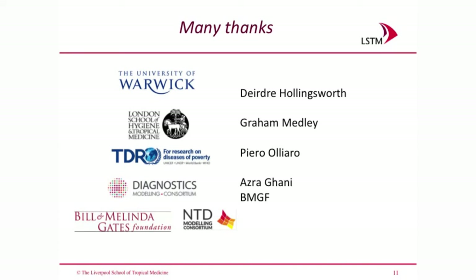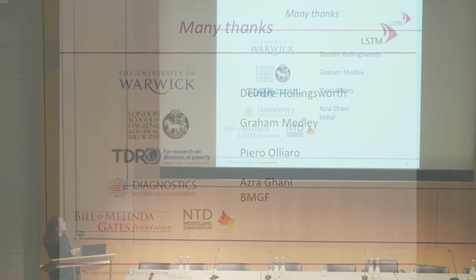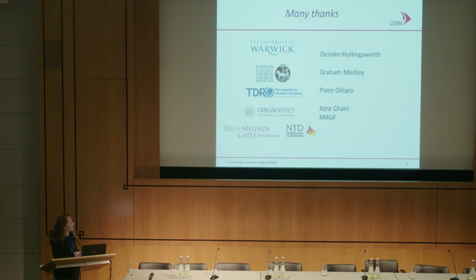I'd like to thank the modellers on this project: Graham Medley, who has just moved to the London School, Deirdre Hollingsworth from the University of Warwick, and Piero Olliaro from WHO TDR. This study was sponsored by the Diagnostics Modelling Consortium via the Bill and Melinda Gates Foundation. The NTD Modelling Consortium will enable us to take these questions forward, look at target product profiles, do diagnostic field studies, and work with the multiple groups now forming sandfly colonies to establish who is involved in transmission. We look forward to working with the NTD Modelling Consortium headed by Deirdre Hollingsworth.